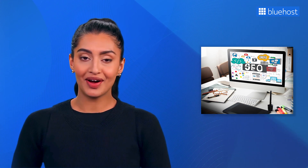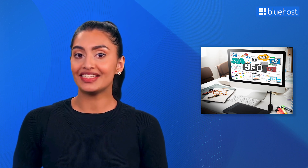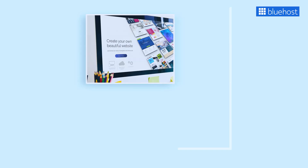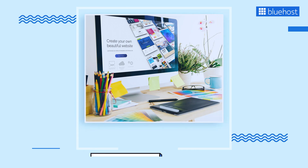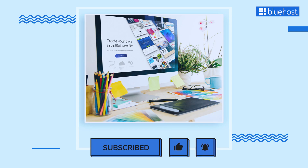That wraps up our comprehensive guide on the top tips and best practices for WordPress SEO. We've covered many strategies to help boost your website's visibility and rankings in search engines. Remember, SEO isn't just about search engines — it's about creating an outstanding user experience. By implementing these best practices, you're not only optimizing for algorithms but also for your audience. If you found this video helpful, please consider liking, sharing, and subscribing for more valuable insights on enhancing your online presence.